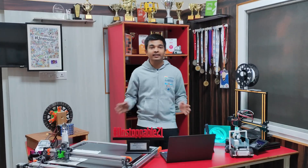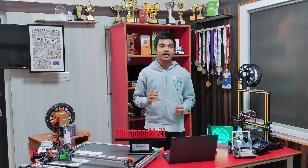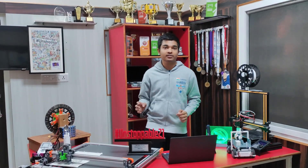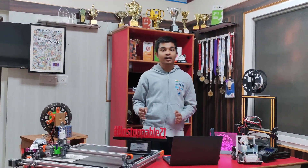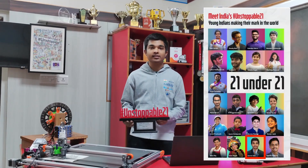Hi, I'm Arav Anil and welcome to my Makerspace. Since the age of seven, this corner has been my place to explore, innovate and create impactful solutions for the problems faced around me. My dedication and passion towards robotics, CAD design and woodworking has earned me the title of Unstoppable 21, Robotics Innovative Prodigy of India.